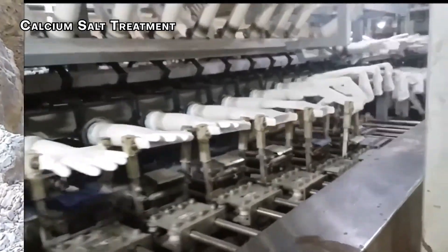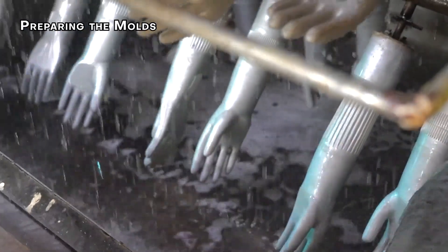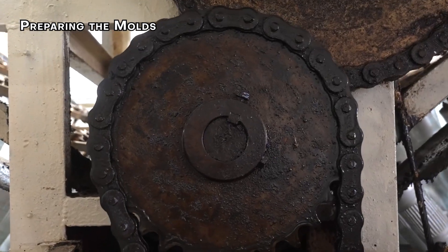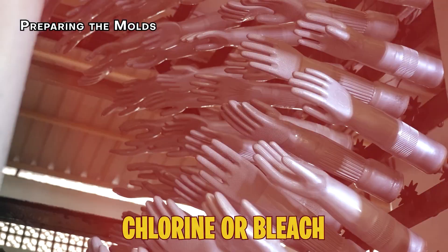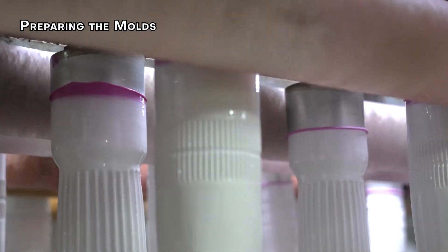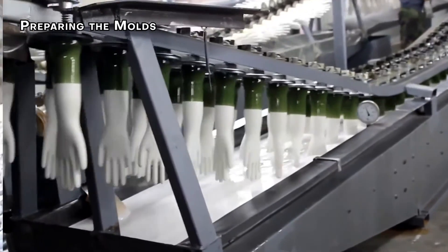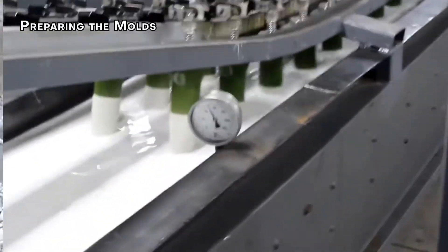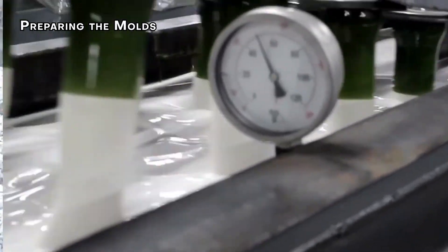The coagulant solution also contains glove release agents to make it easier to remove the finished gloves later. Step 4: Preparing the Molds. Before the molds are dipped into the latex mixture, they need a cleaning. These ceramic or aluminum molds, shaped like hands, are dipped into hot water and then into chlorine or bleach to remove any leftover residue. Once cleaned and dried, the molds go through another dip in a solution of calcium nitrate and calcium carbonate, which helps the latex stick properly and makes the gloves easier to remove later.